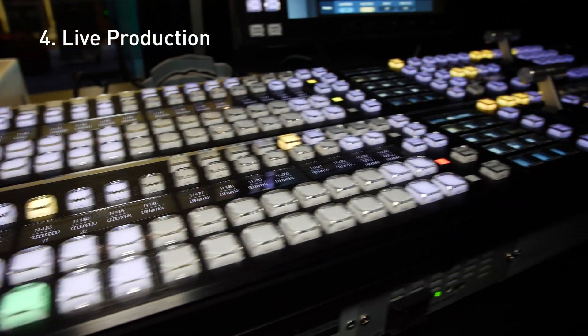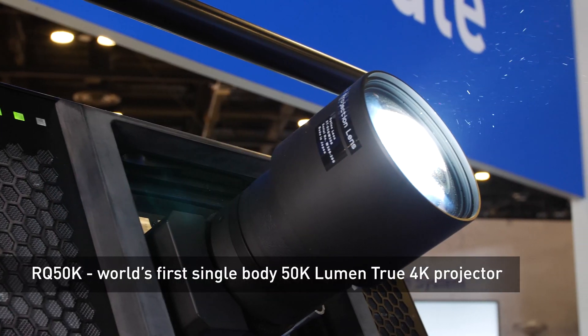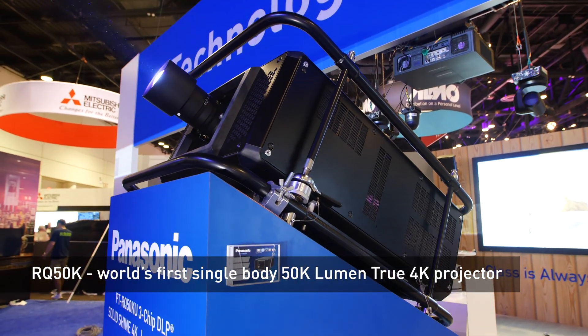For live production, we've seamlessly integrated our AV technology to create unforgettable experiences in arenas, theme parks, and at live events.